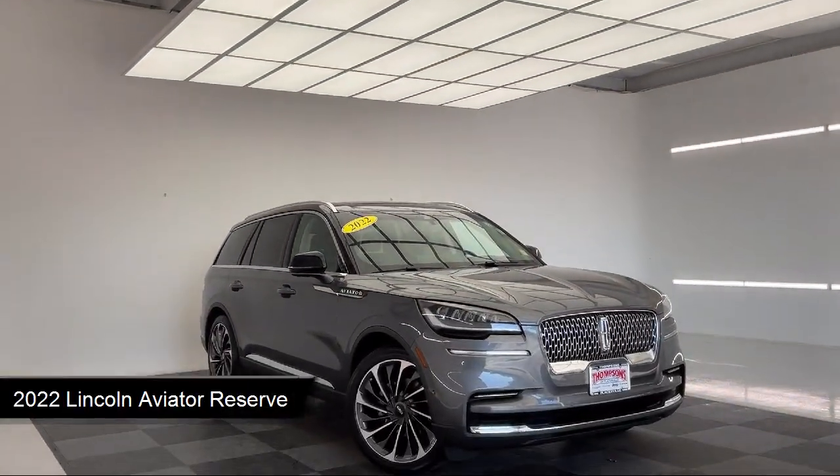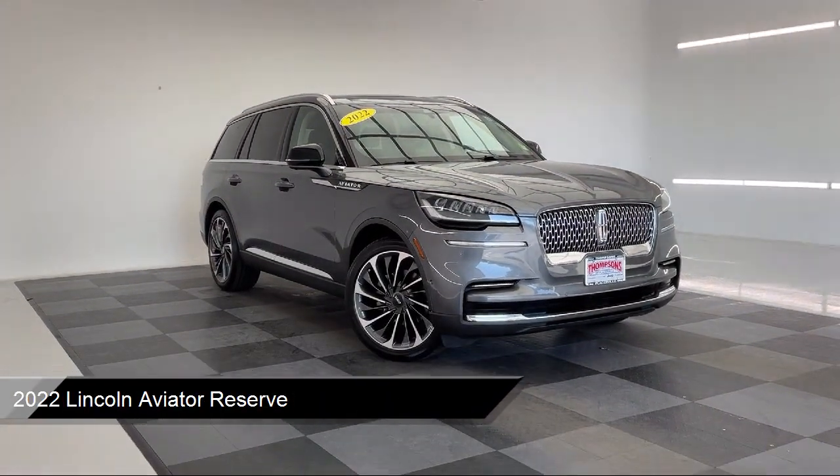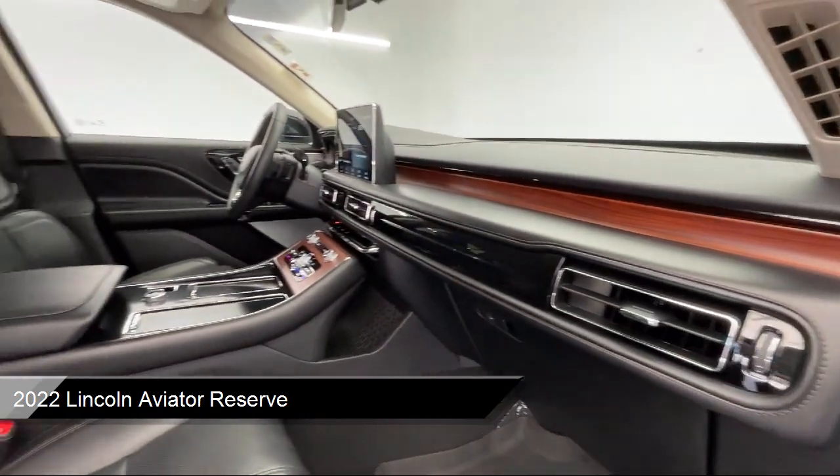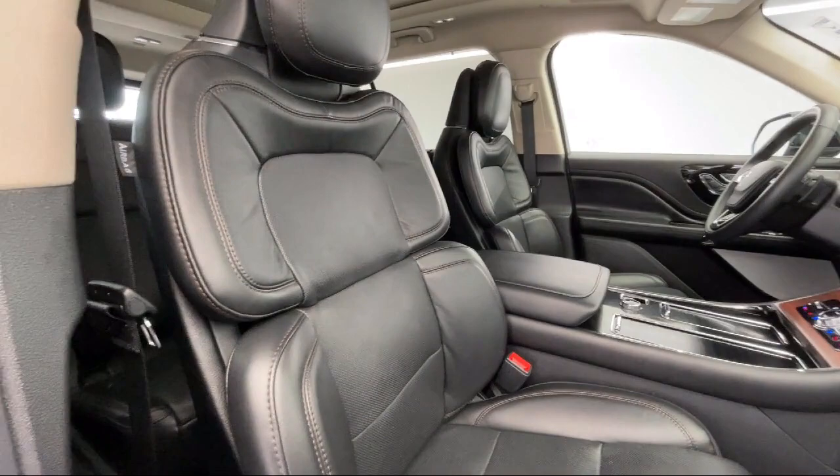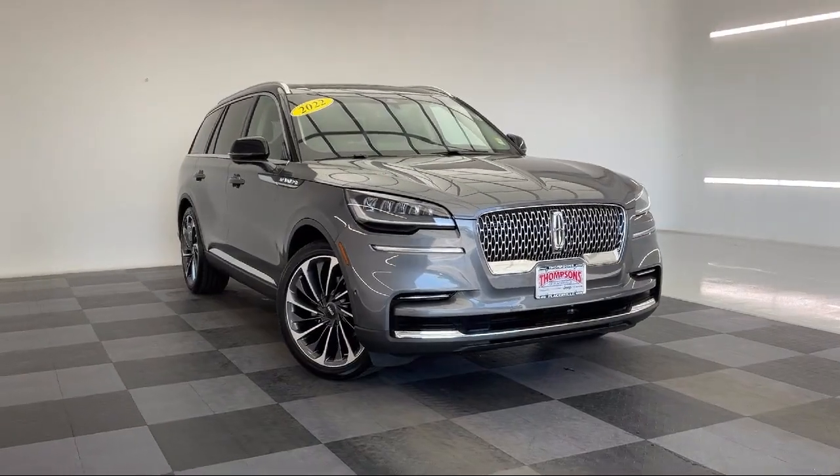It comes equipped with smart device integration, navigation, climate control, premium sound system, auxiliary audio input, hands-free liftgate, and blind spot monitor.